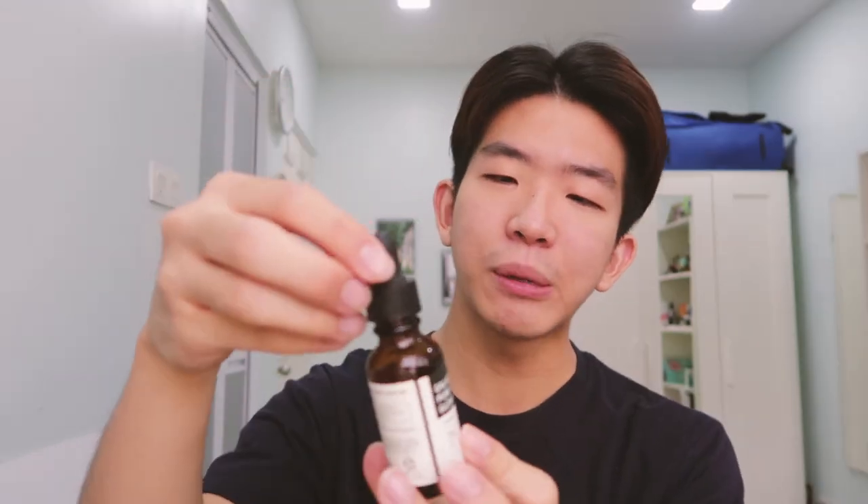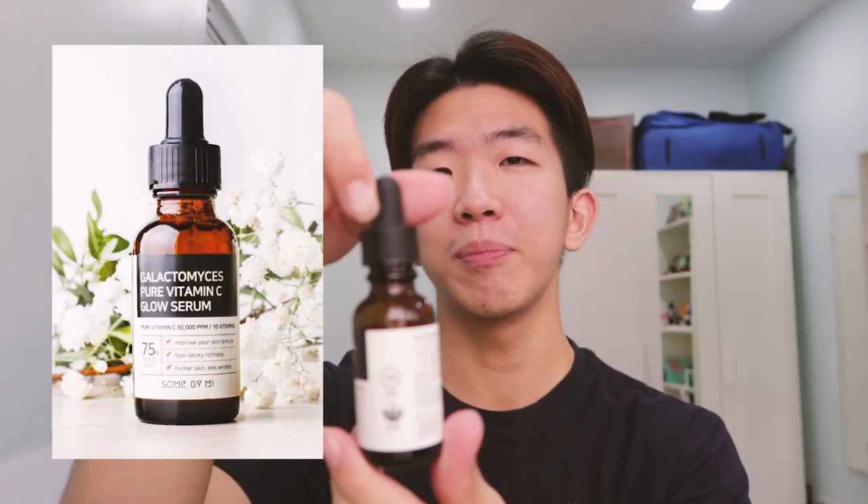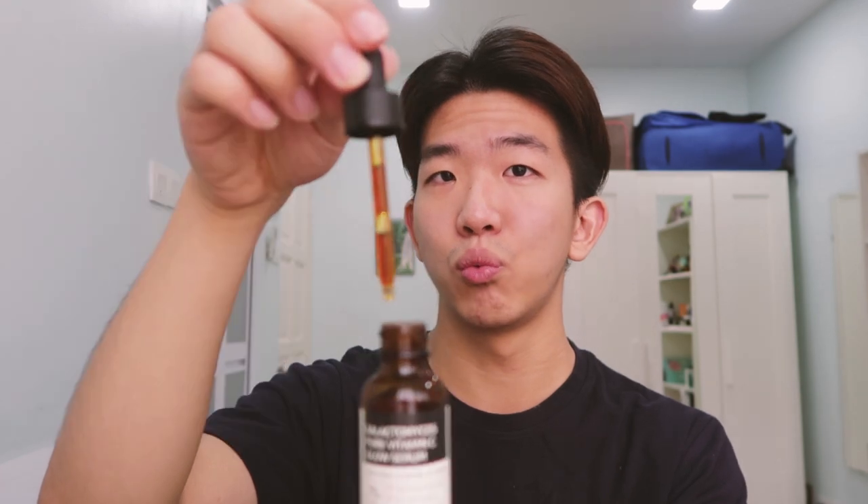Next I'm going to put a vitamin C serum on my face for a nice shine and glow to maintain my skin's health during lockdown. This is the Sun by Me Galactomyces Pure Vitamin C Serum. It's really potent — the color is like a dark amber. I only need about this amount of a drop, and it's really nice and viscous.